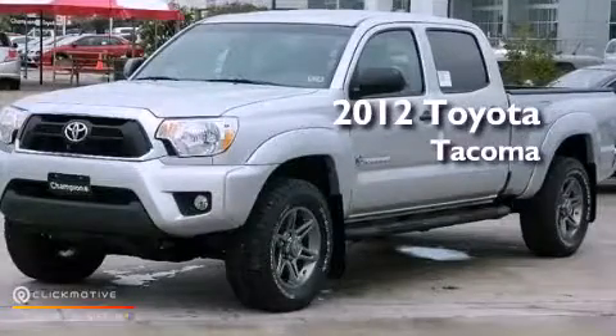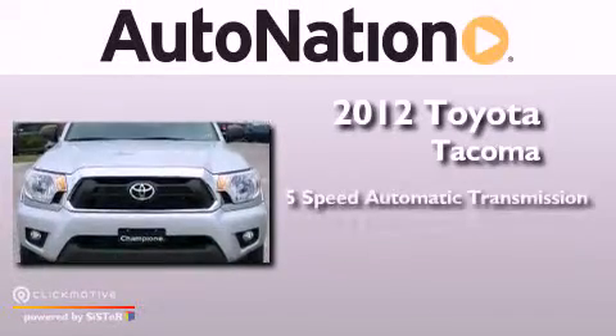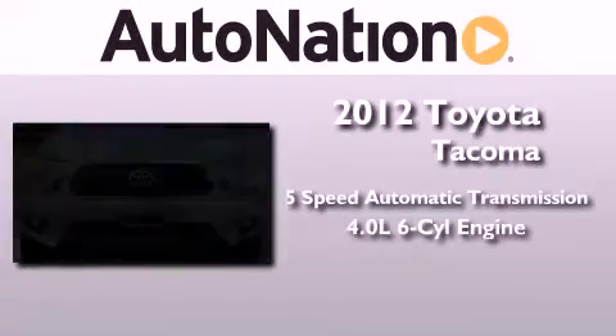This is a brand new 2012 Toyota Tacoma. This vehicle has seating for 5 adults and a 4.0L V6.